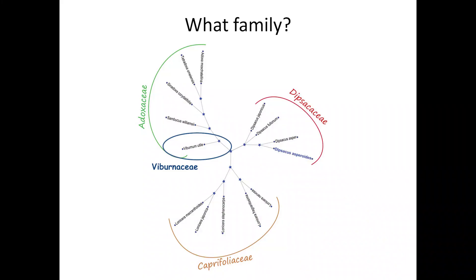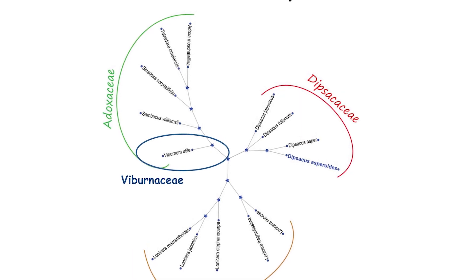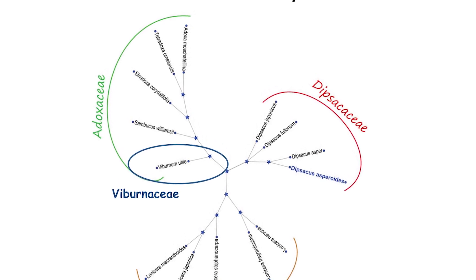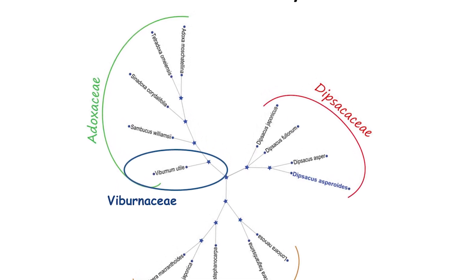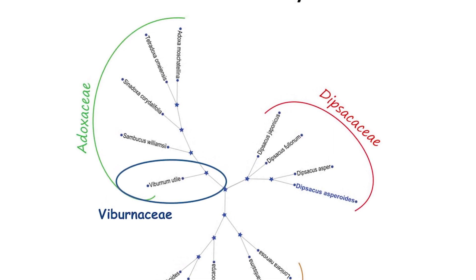The viburnums have had a hard time finding their family. They used to be classified in the Caprifoliaceae, the honeysuckle family, but Caprifoliaceae are distinguished now in part by having flowers that are bilaterally symmetrical rather than radially symmetrical. Now viburnums are usually classified in their own family, the Viburnaceae, or in the Adoxaceae, the muskroot family, which has five genera including viburnums and Sambucus, the elderberries.